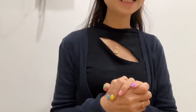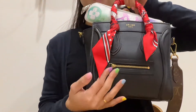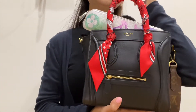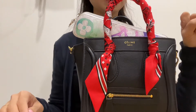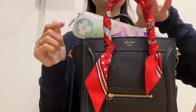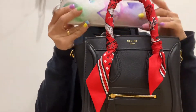Today we are doing a six-year bag review of what I'm currently using. This is the Celine Nano Luggage bag. My bag should not be this full, but I didn't want to carry another tote bag to carry everything else, so I'll quickly do a what's in my bag and then finish up with my review.